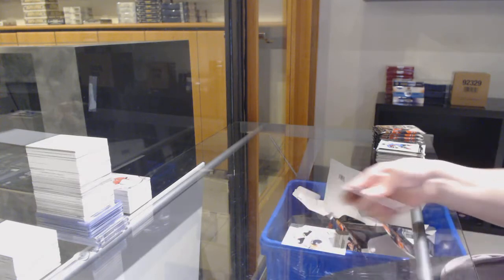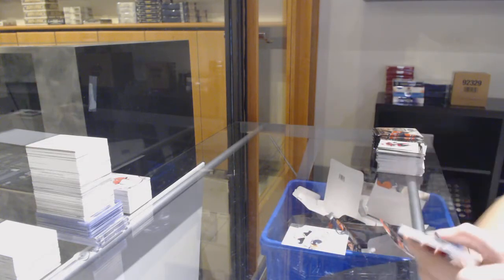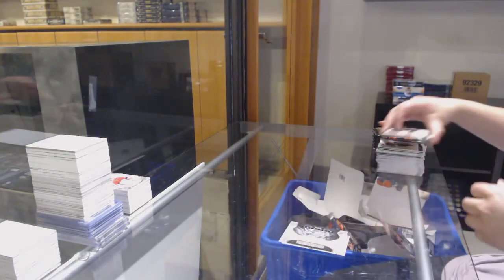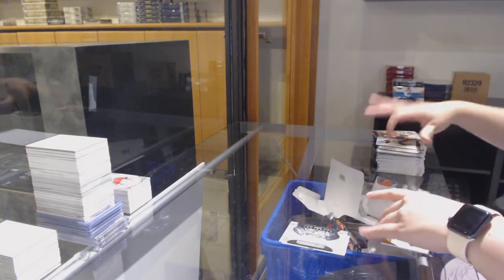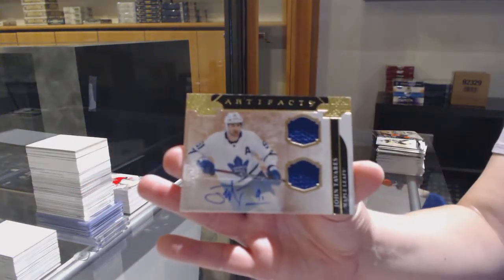Number to 999 for Anaheim, Max Jones. Rookie Redemption, the Anaheim Ducks. Dual Jersey Auto, number to 25 for Toronto, John Tavares.